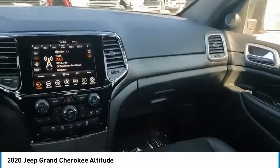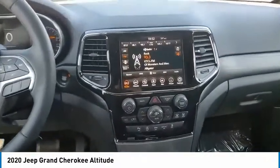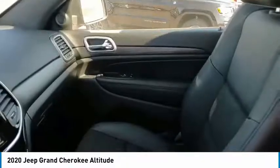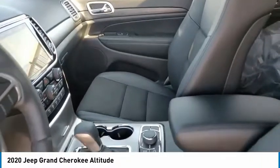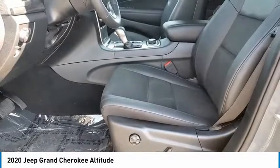This vehicle has less than 100 miles. Here are some of this vehicle's great options: hill descent control, electronic stability control, alloy wheels, brake assist, traction control, remote keyless entry, fog lights, speed control, four-wheel disc brakes, and power sunroof.